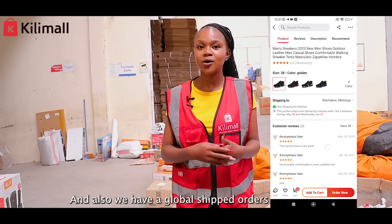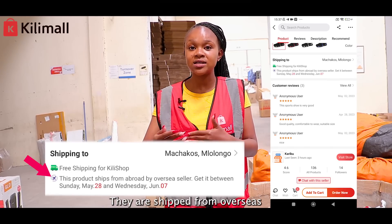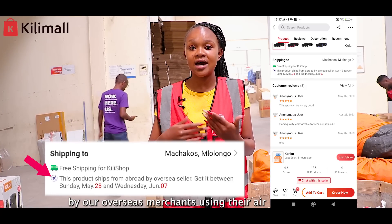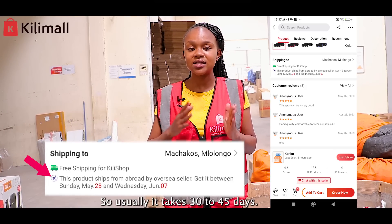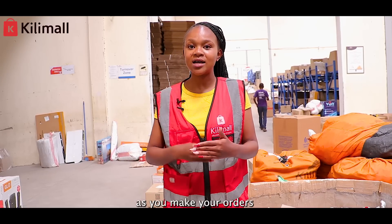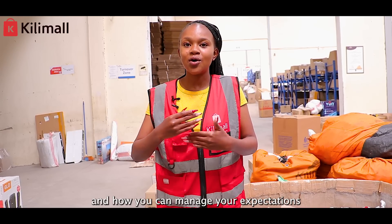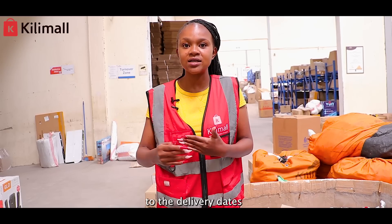We also have our global shipped orders. These are orders that come from overseas — shipped by our overseas merchants using air freight — and usually it takes 30 to 45 days. We hope you are aware of this as you make your orders and how you can manage your expectations regarding the delivery date.